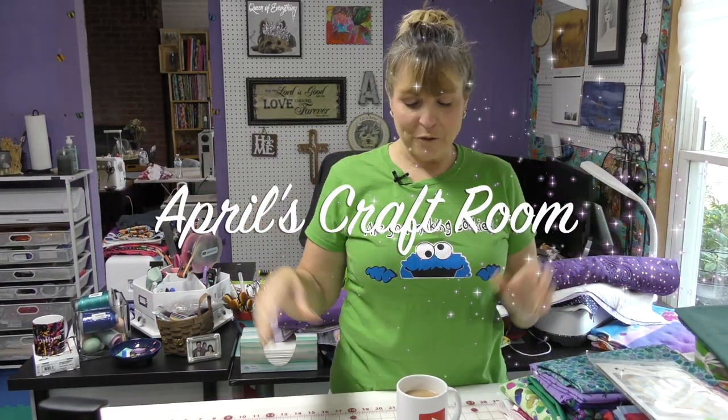Hi everybody! It is April and I'm in my craft room, and today I'm going to share with you a fabric haul and also a project that I've been working on.